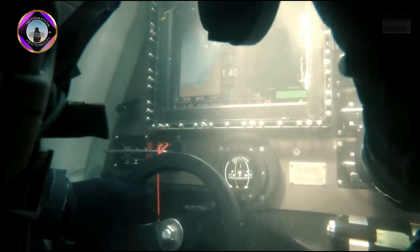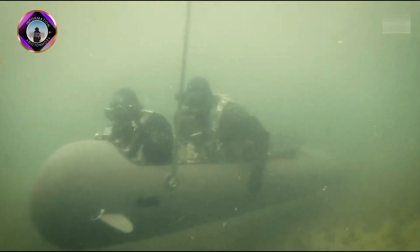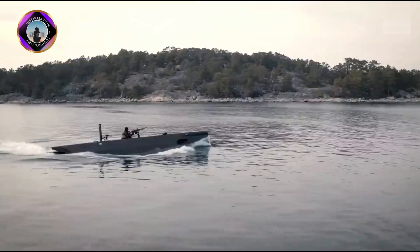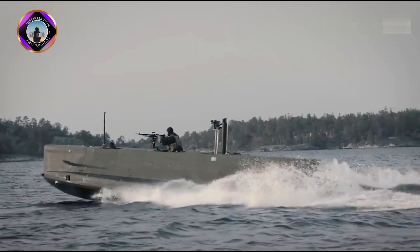It has a maximum diving depth of 24m. It cruises underwater at 5.5km/h and reaches 7.4km/h above water.